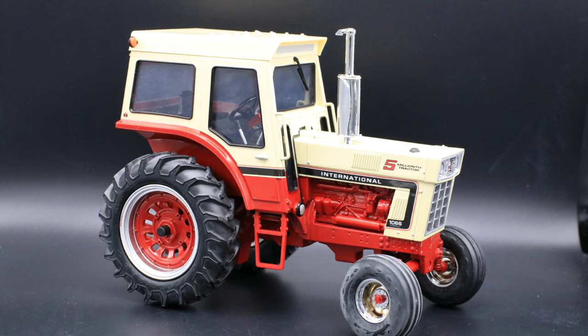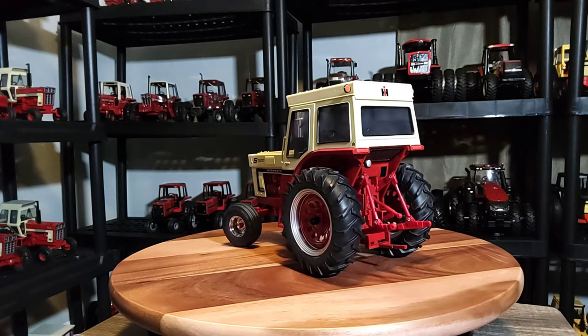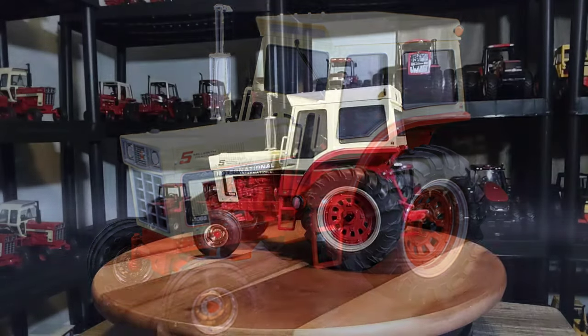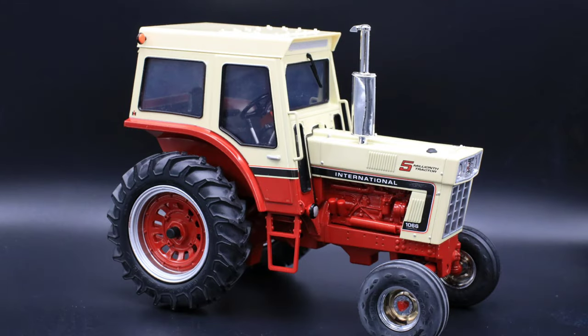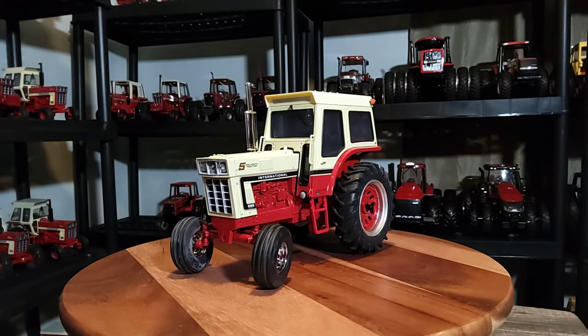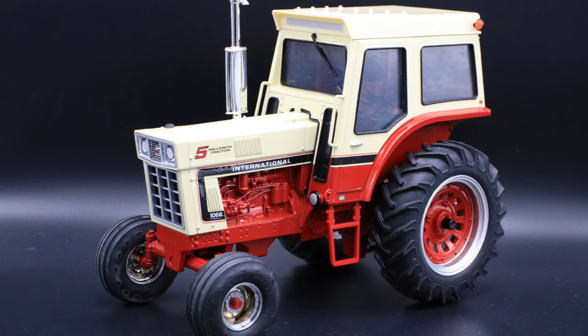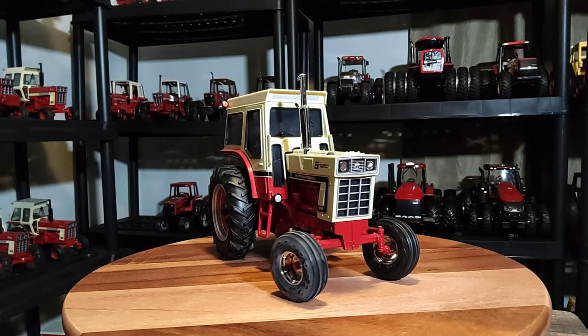The real tractor was produced by International Harvester between 1971 through 1976. It's about 125 PTO horsepower right around there. It's a very popular tractor in the 66 series - I think it was the most produced tractor of the series, with over 50,000 made during its run. If I'm wrong about that, somebody correct me.